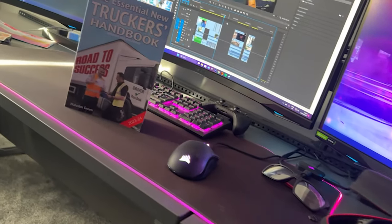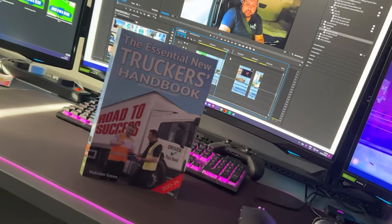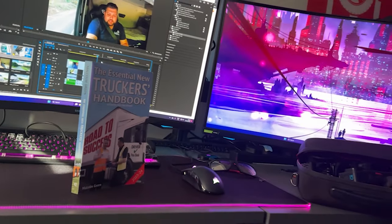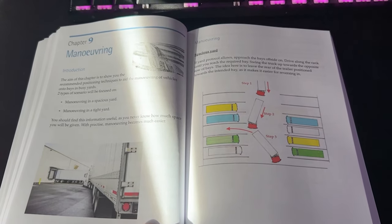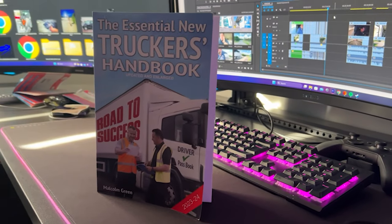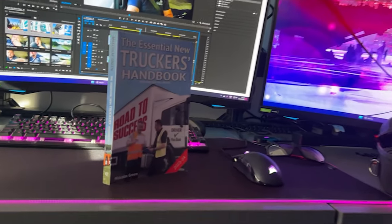The Essential New Truckers Handbook is a book aimed at new drivers who want to become part of the industry. It guides you through what to expect via its 28 chapters and covers important rules and regulations such as driver's hours, loading and unloading, manoeuvring and much more. It also contains DVSA revision theory test questions. Available now — link is in the description.